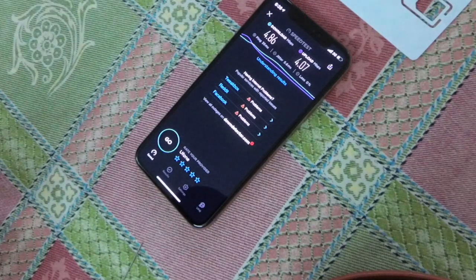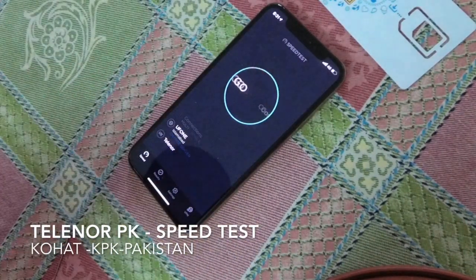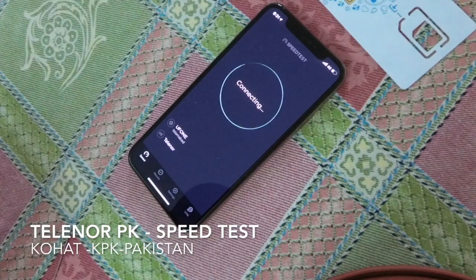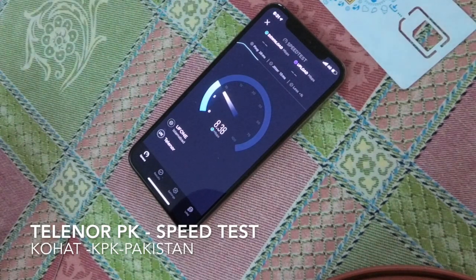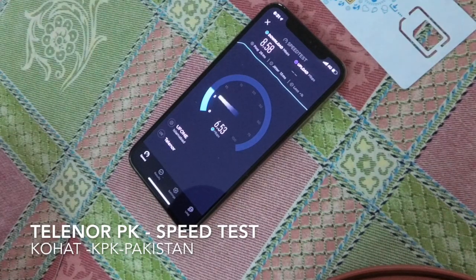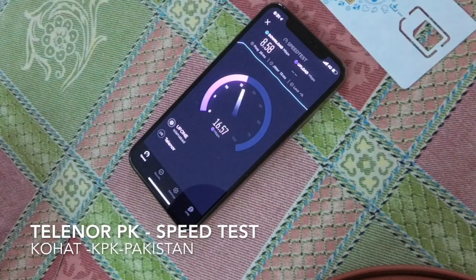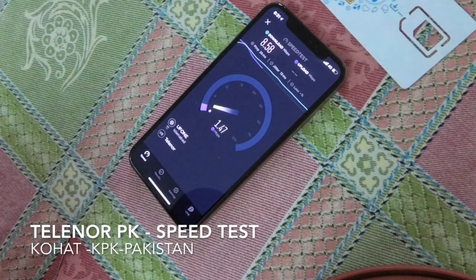This is a speed test of UFone — 4.86 megabit down and around four up. Now it's on LTE. Let's see the speed. You can see it's basically the same. They're not utilizing LTE here in Kohat, KPK, because their towers are connected with microwave backhaul, not with fiber cable, and that's the whole reason.